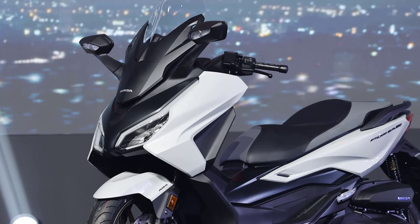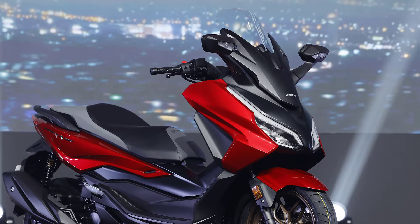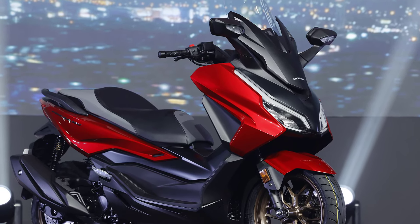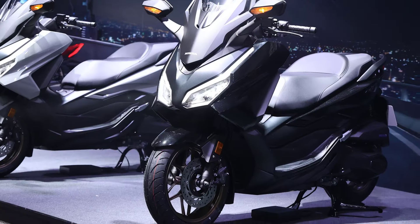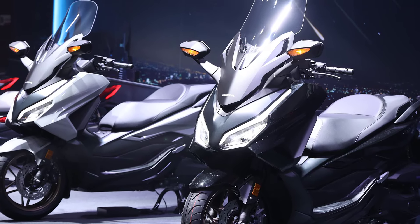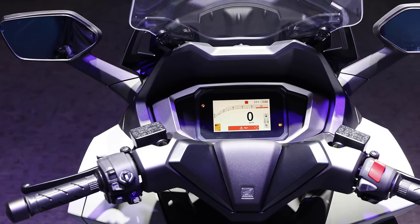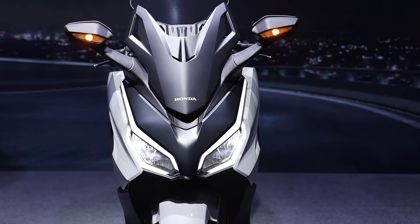The big scooter Honda Forza 350 is back in Thailand, which now has new features to make this motorbike even more sophisticated. However, the overall design and mechanical system are still the same as the previous model. Let's discuss what's new.